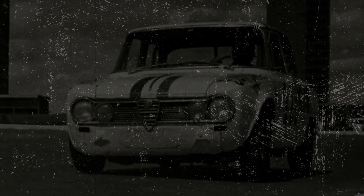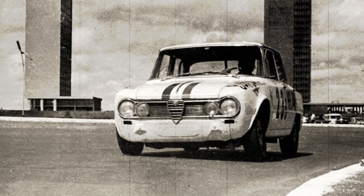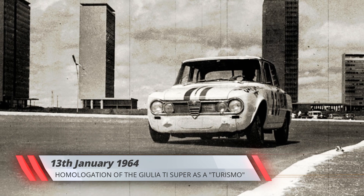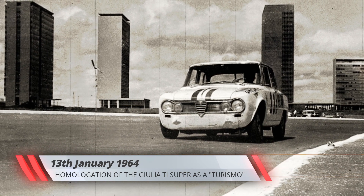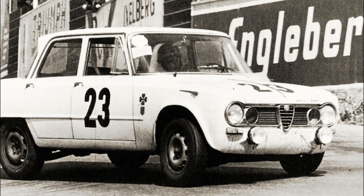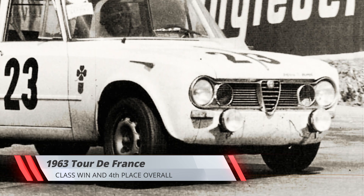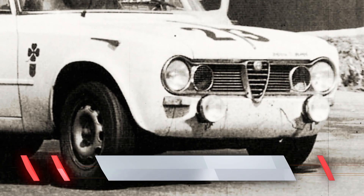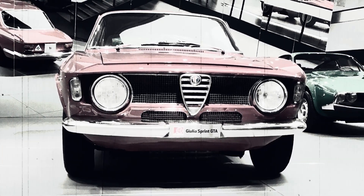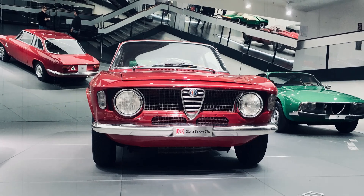The Ti Super's racing career started in 1963, competing in the grand touring class, given the model wasn't homologated in the lower touring class until January the following year. Although it achieved some notable results in hill climbs and rallies, the Giulia Ti Supers largely failed to live up to the marque's expectations on the European touring car racing scene. Tired of playing second fiddle to the Lotus Cortina, the Alfa Romeo engineers developed a lighter and more focused model, launched in 1965 as the Giulia GTA.